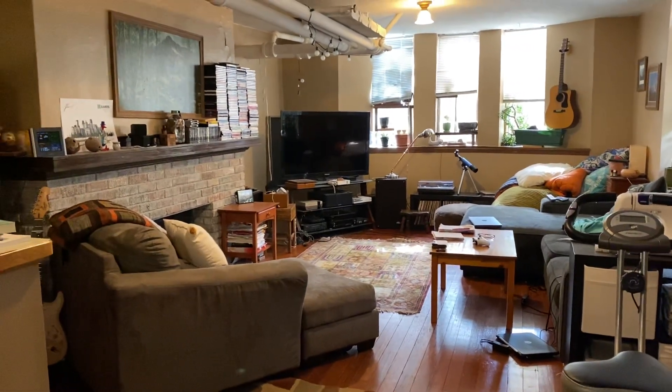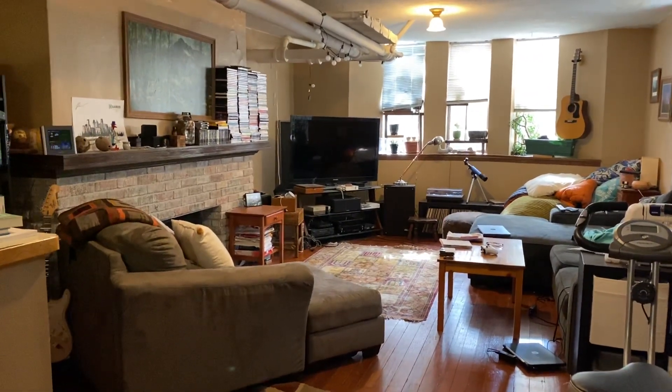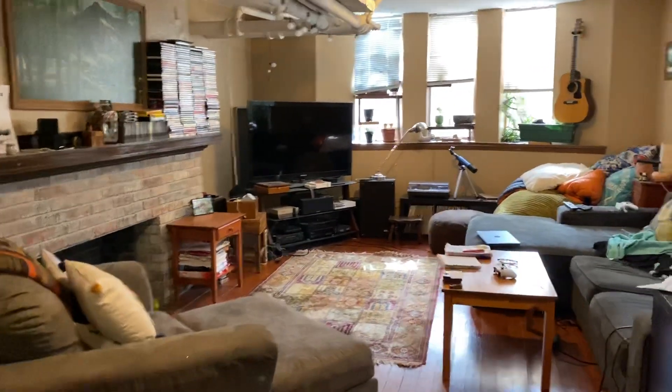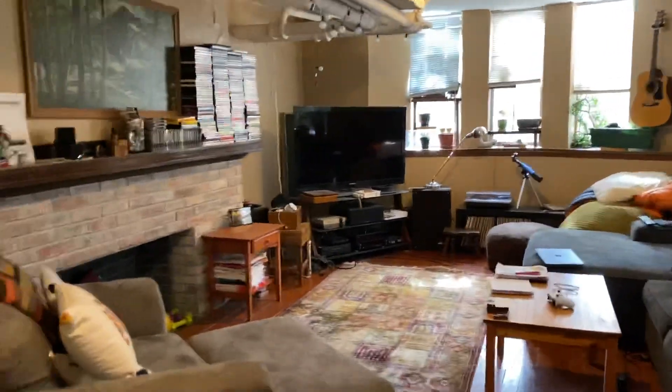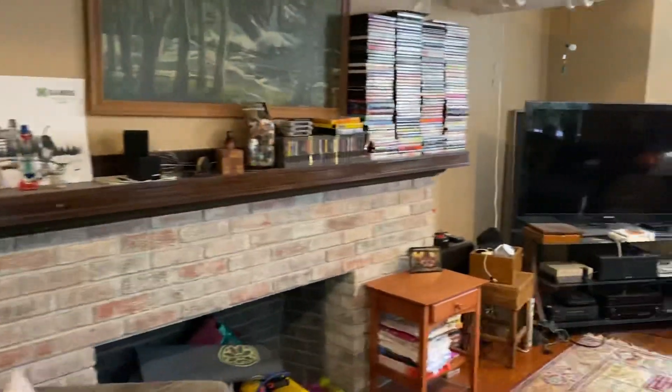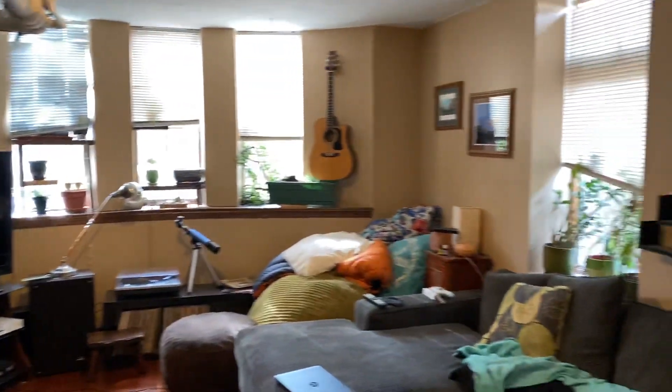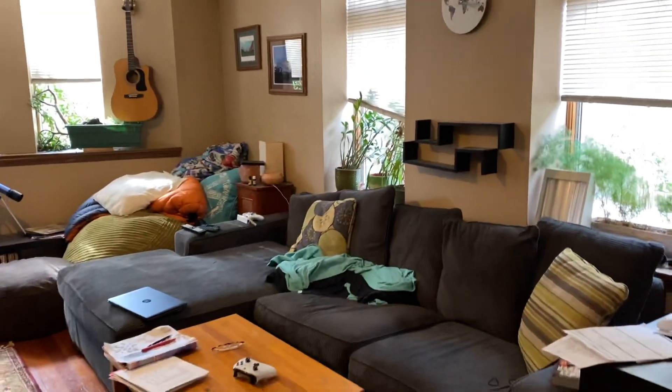Welcome to this garden level one bedroom located at 24th and Blaisdell Avenue South. This is a really unique unit — it's got a ton of space. Right as you come in you have your living space, with a nice big decorative fireplace and huge windows across the front and side. There's plenty of space in here.